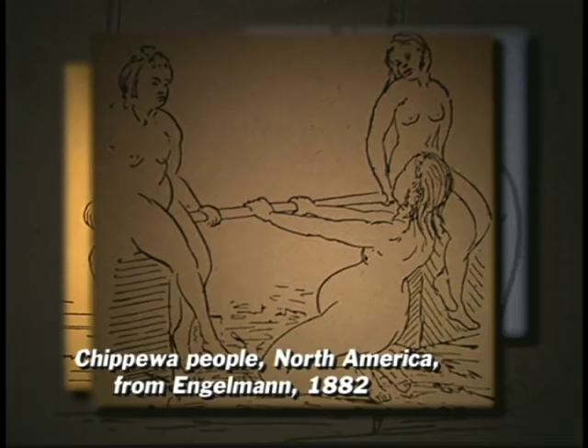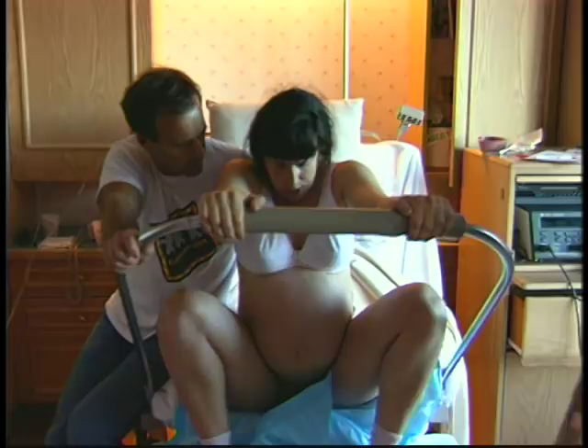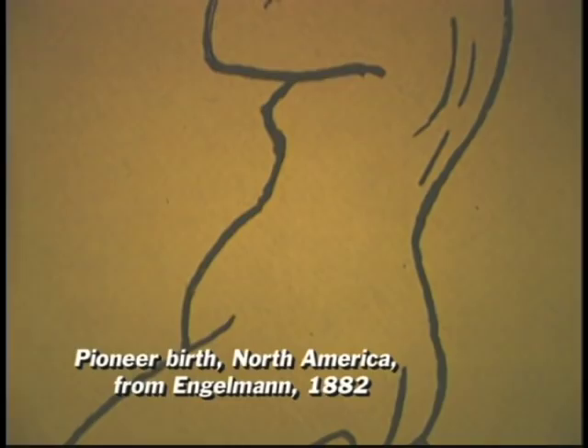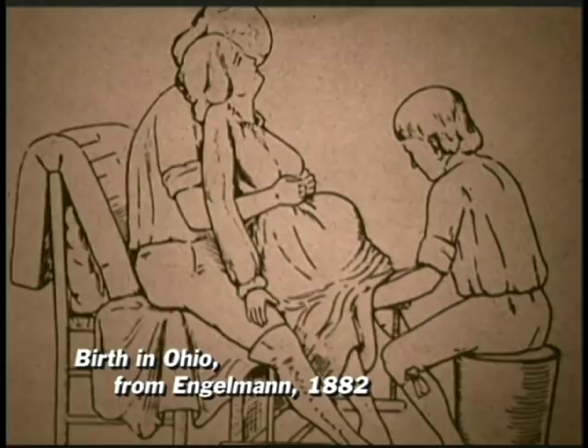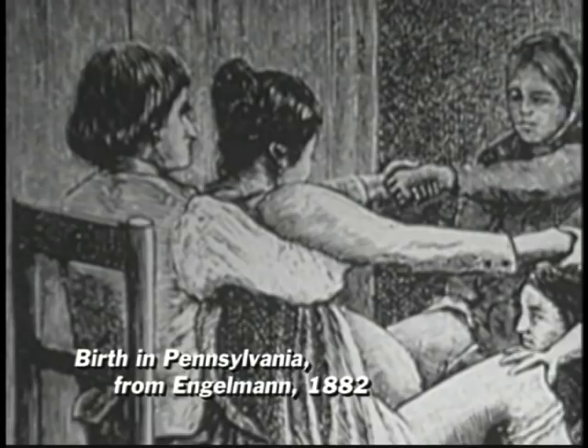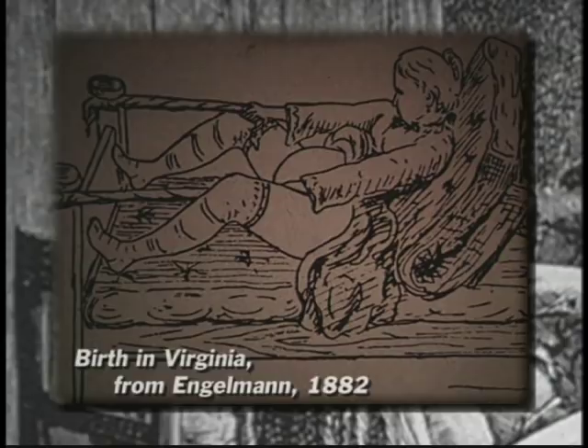The Chippewa device is very similar to a birth bar developed recently for use in hospital birth. Engelman found that even American pioneer women gave birth in upright postures. But unlike Native women, they were usually assisted by their husbands, friends, and sometimes by a doctor. They often sat on a chair, drawing on the old European tradition of birthing chairs. As a result of his study, Engelman came to believe that the civilized, flat-on-the-back posture for birth appeared to cause complications which women in upright postures did not experience.